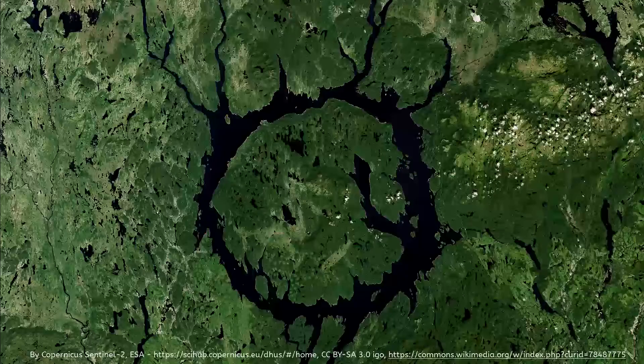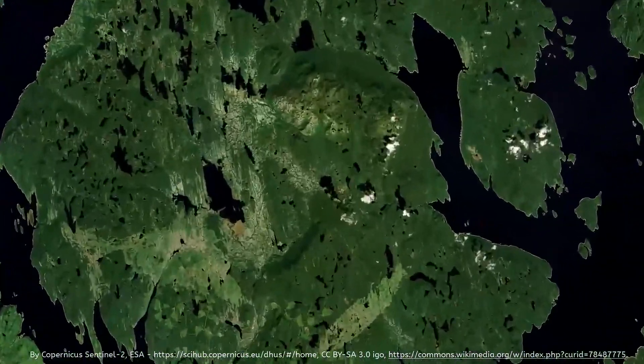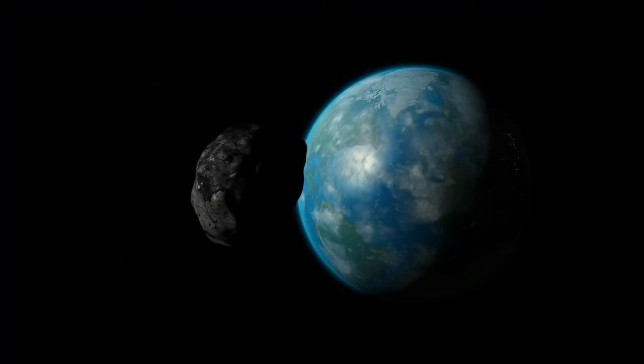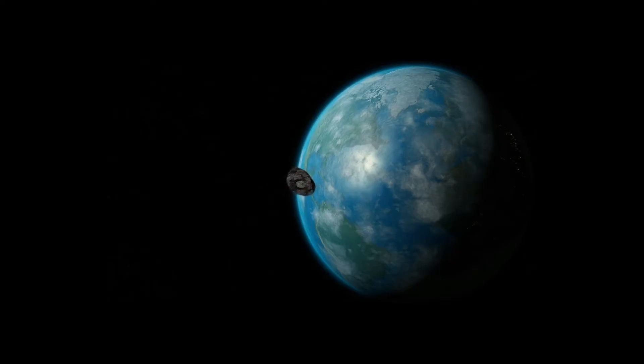The Manicouagan Reservoir in northeastern Quebec on the Canadian Shield is the site of one of the largest known meteorite impact craters on Earth. A meteorite is a natural object from interplanetary space that survives its passage through Earth's atmosphere and lands on the surface. Geologists studying the impact crater believe that the enormous meteorite that created the lake island in the center of the reservoir was some three miles in diameter.